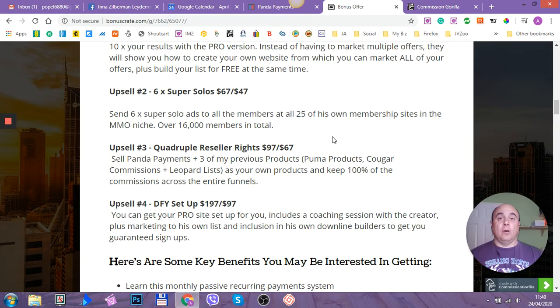It's just absolutely crazy — I've never seen that offer before. Upsell number three is quadruple reseller rights. It will cost you $97, but with the downsell it's $67, saving you $30. You get to sell Panda Payments plus three previous products — Puma Product, Cougar Commissions, and Leopard Lists. So for this upsell, you're not just getting one product to resell and keep 100% of the money — you actually get four full products, four complete funnels, to sell and keep 100% commissions to yourself.